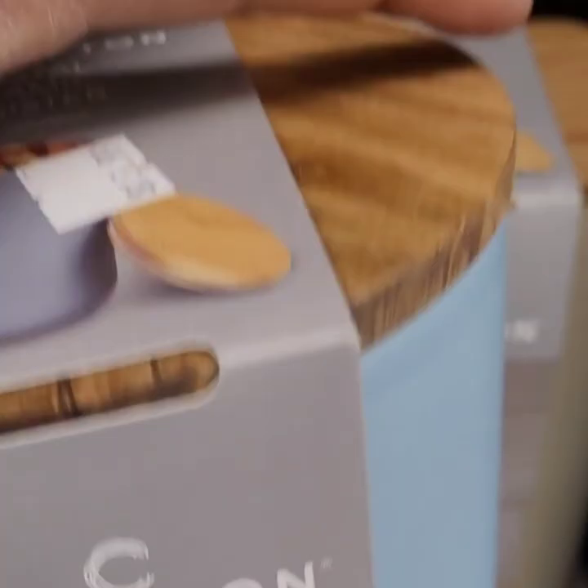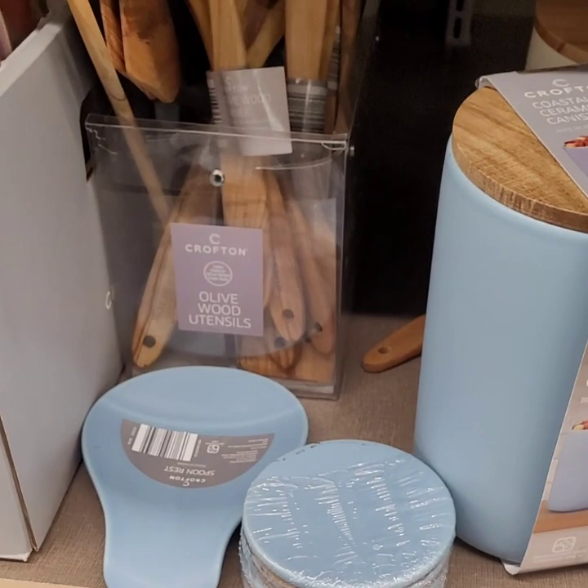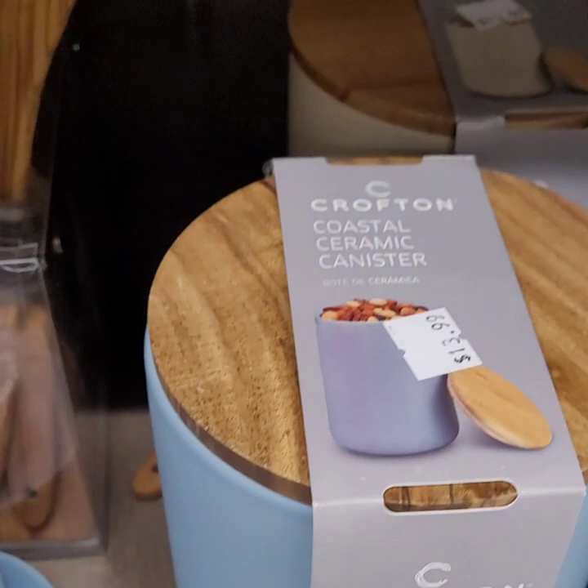If you're into that soft blue or purpley blue, you have a whole set for your kitchen here which is super amazing. They have really cute wood utensils — a set of two at $6.99. They have two flat spatulas and two spoons.